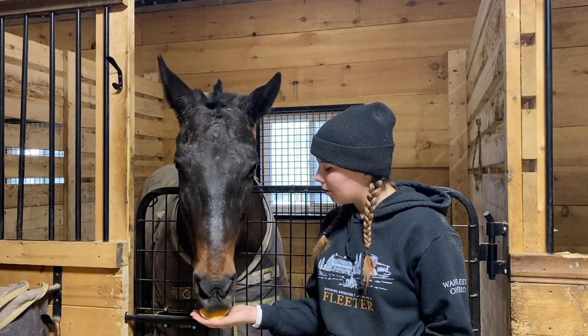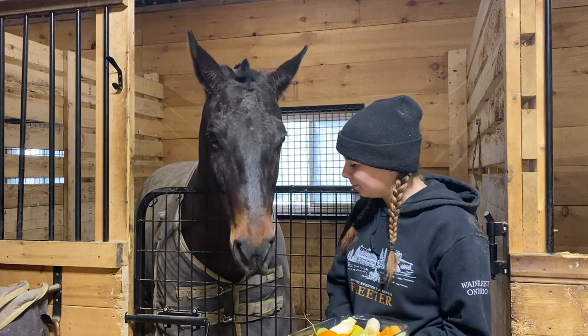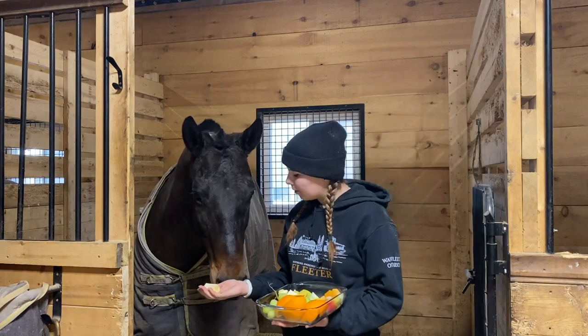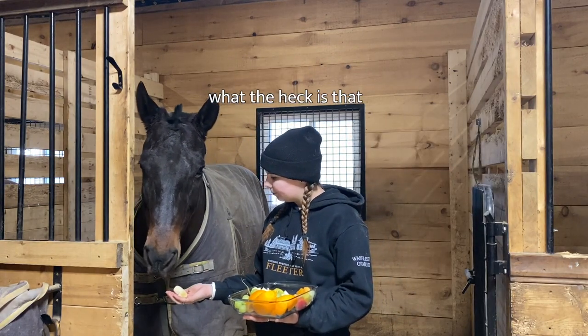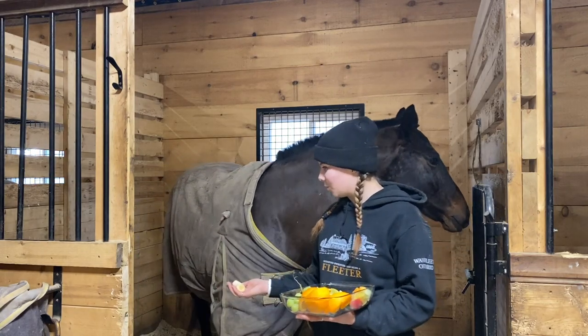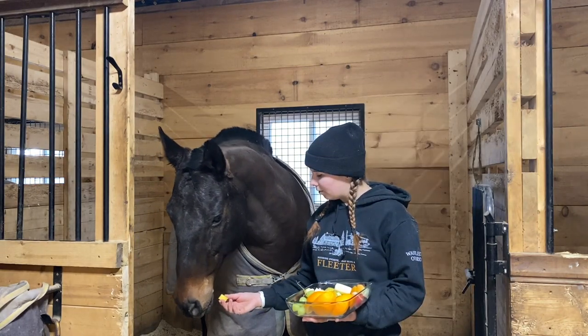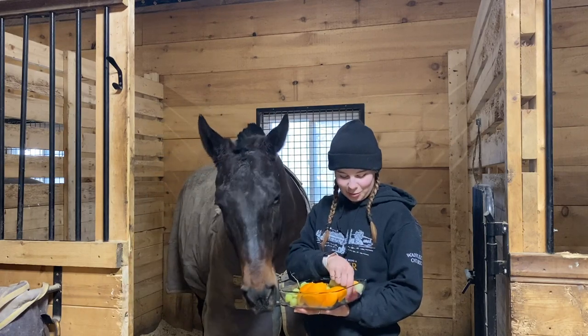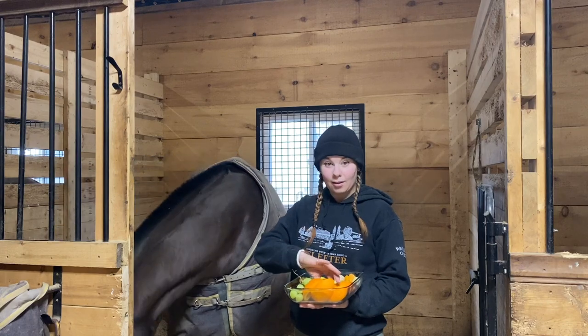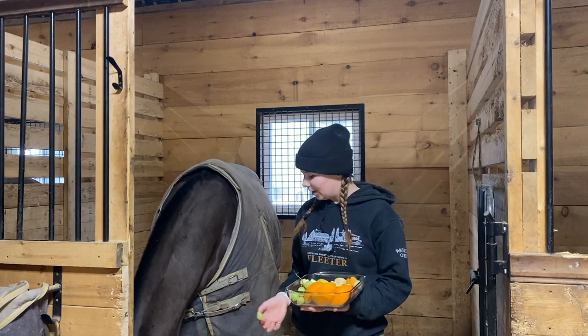What about some orange? Yep, that's also approved apparently. What about some banana? Something Savannah actually doesn't want. What about some pineapple? She's starting to get a little questionable. What about some strawberry? Clearly none of them are very adventurous with their treat tastes.